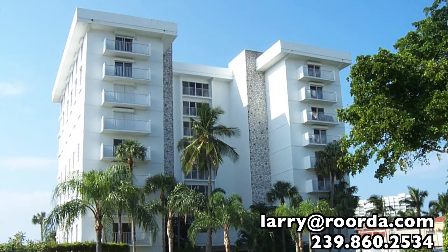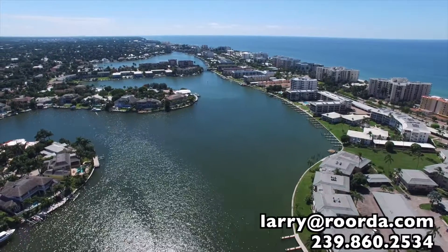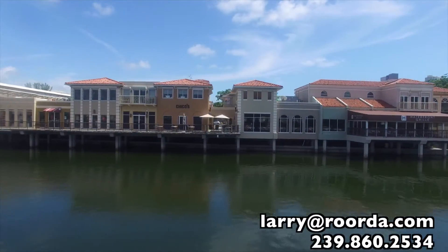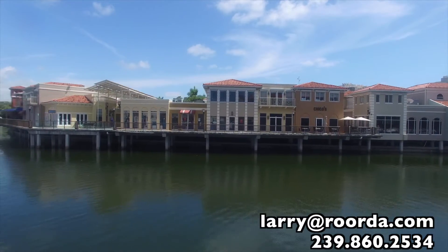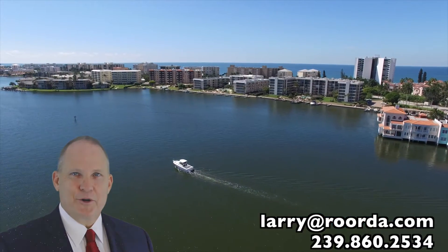Pelican Point West is an ideal low-density building providing some of the best southern views of the Venetian Bay. Located a short walk from the Parkshore Beach and the Venetian Village, you have dining and relaxation at your fingertips. Call me to discuss Pelican Point West or other bayfront properties.